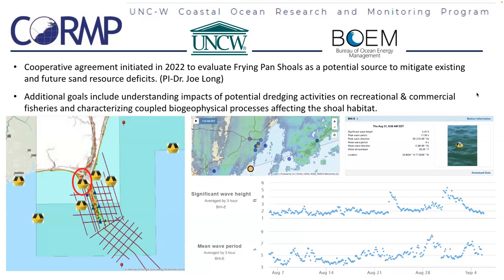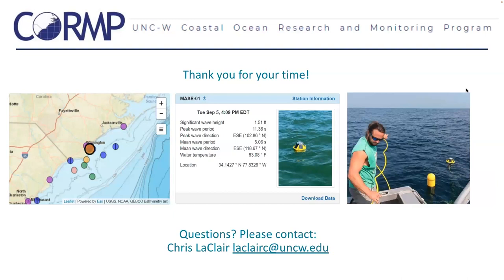UNCW entered into a cooperative agreement with the Bureau of Ocean Energy Management in 2022 to evaluate Frying Pan Shoals as a potential source to mitigate existing and future sand resource deficits. This project is utilizing spotter buoys to better understand the wave environment of Frying Pan Shoals and how this affects sediment transport and other coupled processes. Dr. Joe Long, one of the lead PIs, first turned us on to the spotter buoy back in 2020 when we helped him establish two nearshore sites off of Wrightsville Beach. Next week we're heading out to deploy two new stations — one off Ponce de Leon Inlet and one off Fort Pierce — both full NDBC stations with WMO IDs, one utilizing a spotter buoy.